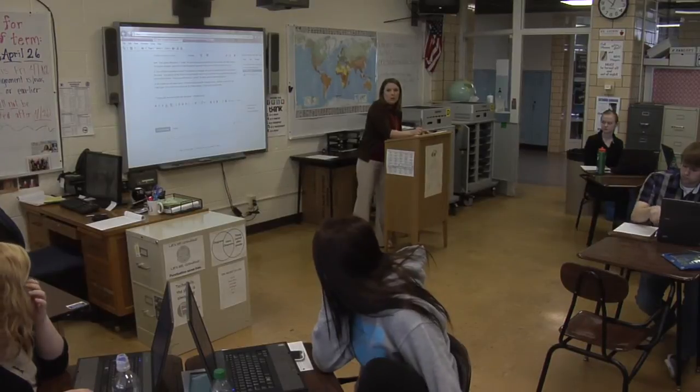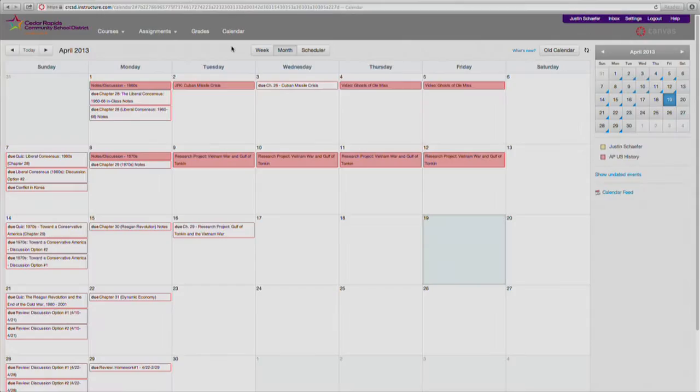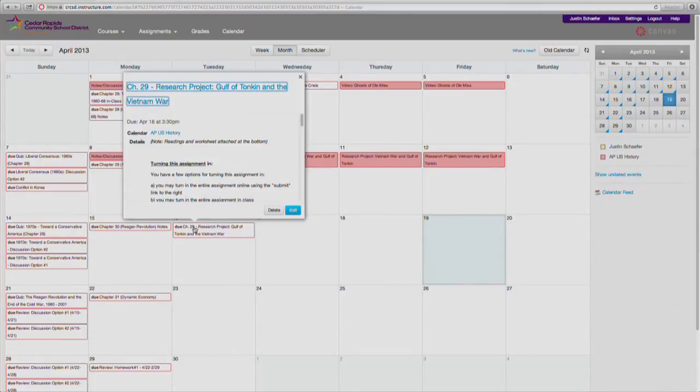I can also give students assignments that are not here in the classroom, and so if they're not here, they can log on to the website, get the assignments, get the instructions for the assignments, contact me with just a click of the button, contact me with questions or issues that they're having, and I can get back to them very easily.